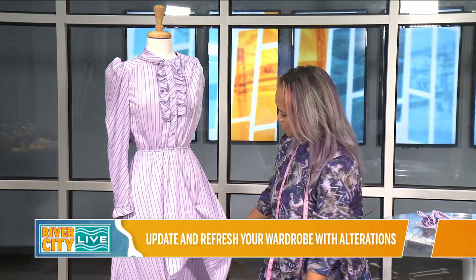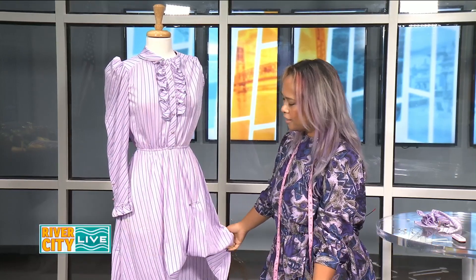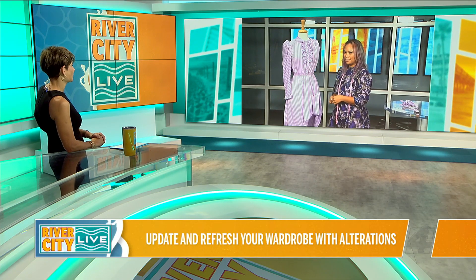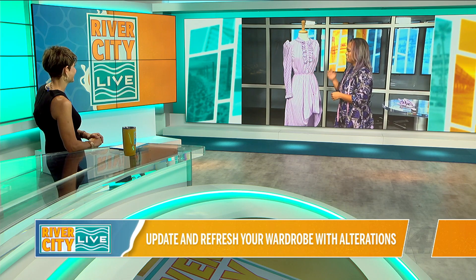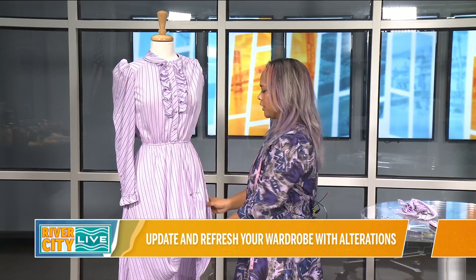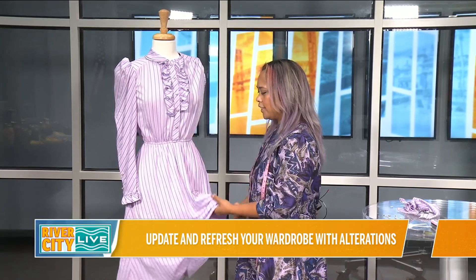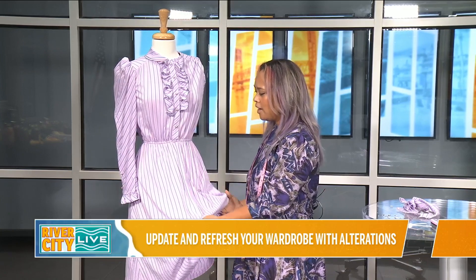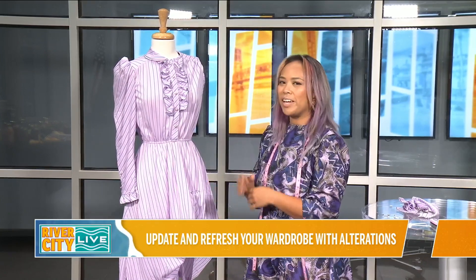For example, when you go thrift store shopping — which we both love — you don't see things the way other people do, you see potential. I kind of look at the color first, that's what really draws me in. But then I also like to feel and touch everything, and if it's a really good fabric and feels like it still has a lot of integrity to it, I want to save it and give it my own spin.